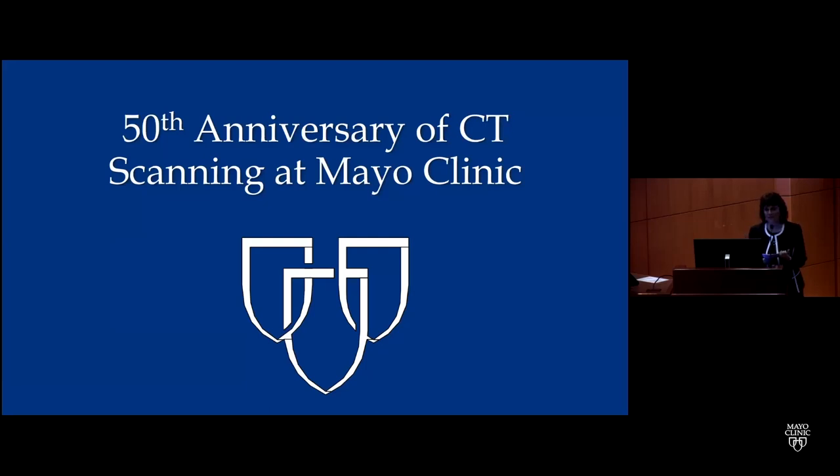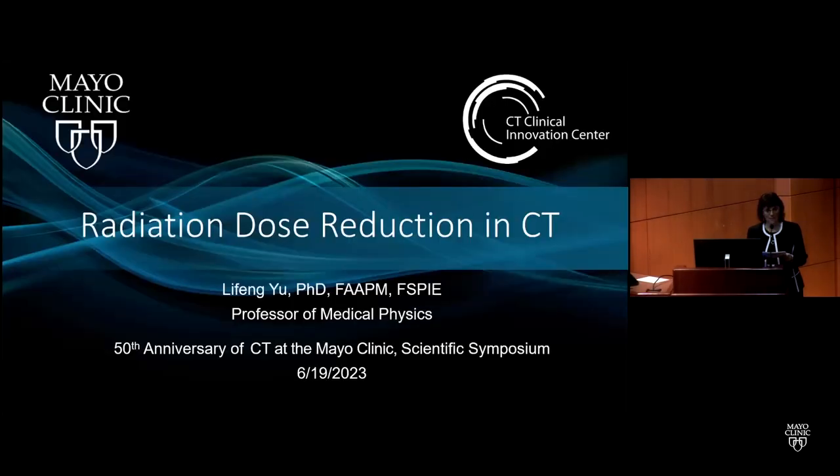Our next speaker is Dr. Lee Fung Yu, a professor of medical physics at Mayo Clinic and a fellow of the AAPM and SPIE. He received his PhD in medical physics from the University of Chicago in 2006. His research interests include CT physics, image quality assessment, radiation dose reduction, and multi-energy CT. He chairs the CT subcommittee of the AAPM and the physics subspecialty subcommittee of the RSNA.